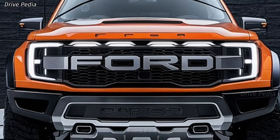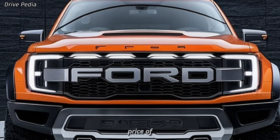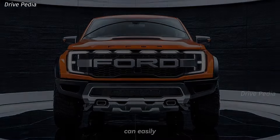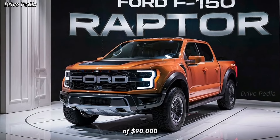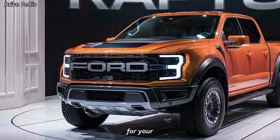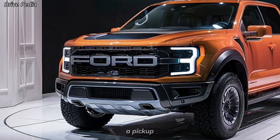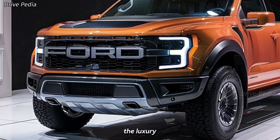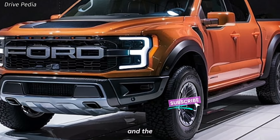Now let's discuss the pricing. The 2025 Ford F-150 Raptor starts at a base price of around $74,000. However, depending on the options and packages you choose, the price can easily climb upwards of $90,000. While this might seem steep, it's important to consider the value — the Raptor is not just a pickup truck; it's a high-performance vehicle offering the capability of an off-road monster and the luxury of a premium SUV.